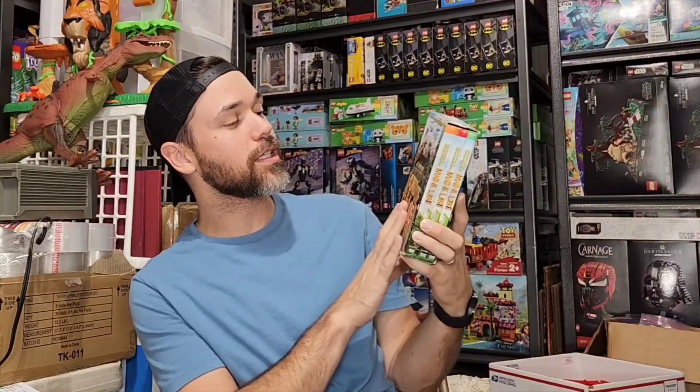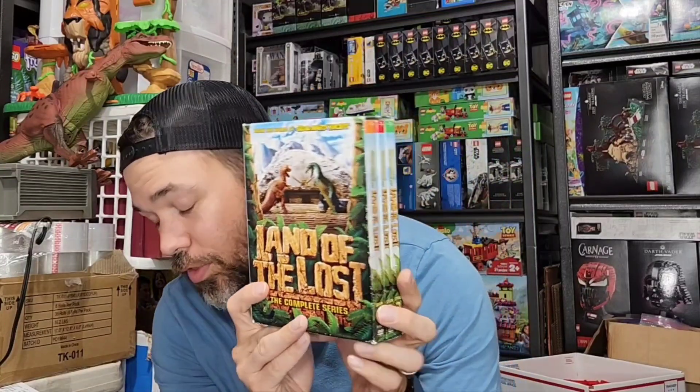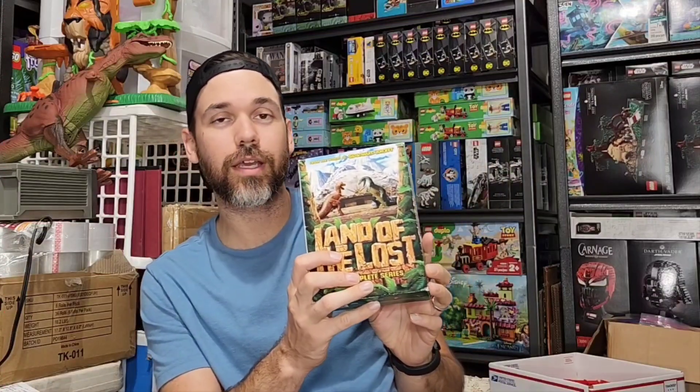This one also came from that lot from the storage unit. Now, this is Land of the Lost — the complete series, but it is not new. If it were new, I'd probably get a little more money for this. I got about $10 into this one and it sold for $33 plus about $5 shipping. Media mail on both of these.